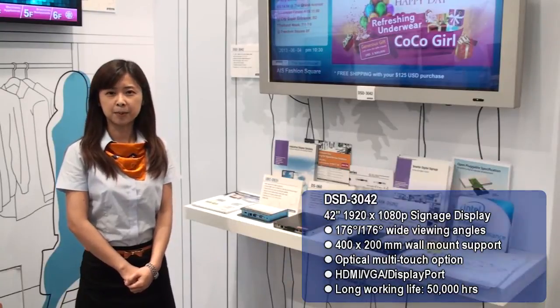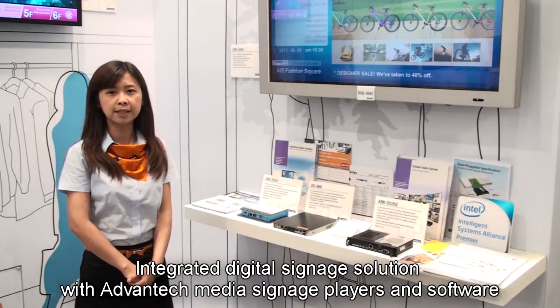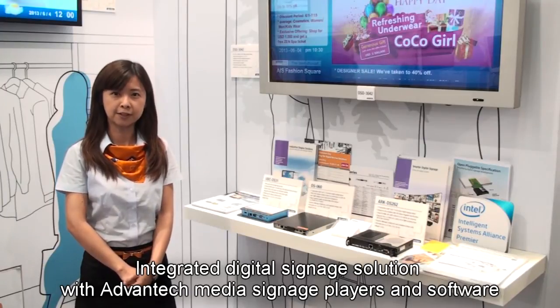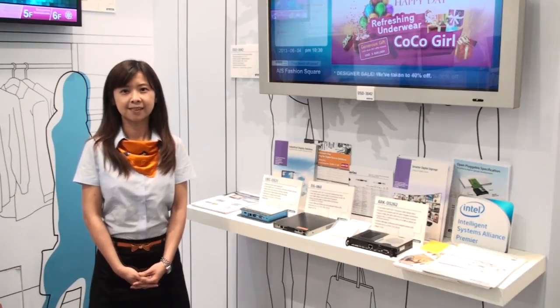Except for the signage display solution, Advantech also provides an integrated total solution, including signage box PC products and signage software. This is Advantech's digital signage display solutions. Thanks for listening.